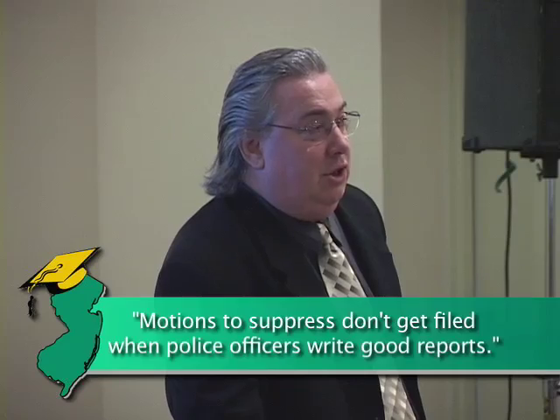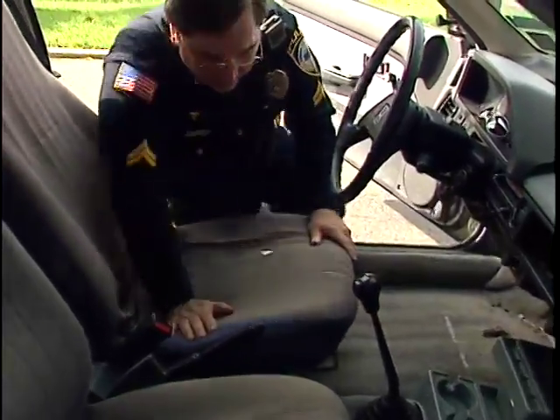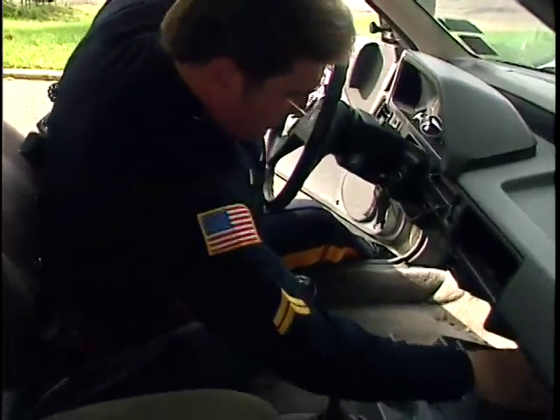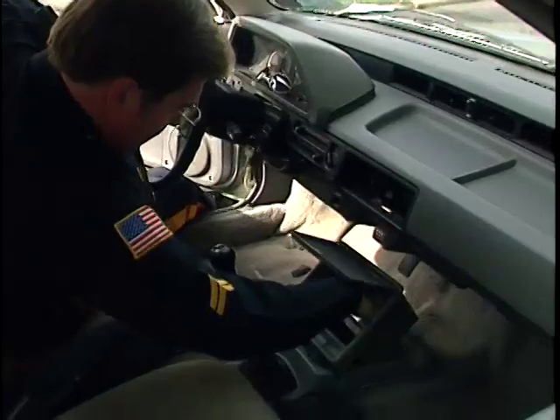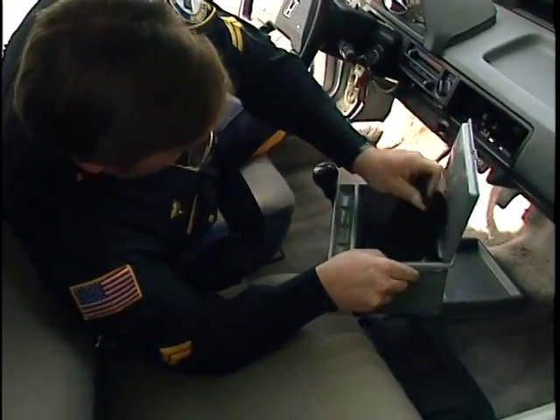You're going to sit down and say, I have seized a particular piece of evidence from this guy, from his car, from his person, whatever it is. When you're writing your report, you're going to ask yourself: what exception to the warrant requirement did I base my search upon? What were the totality of the circumstances that justified this warrantless search and allowed me to recover this particular piece of evidence?